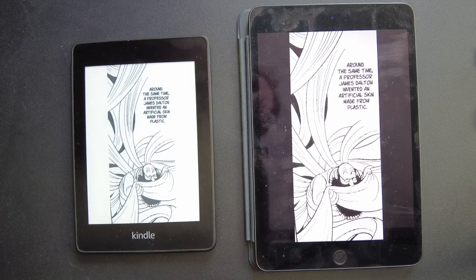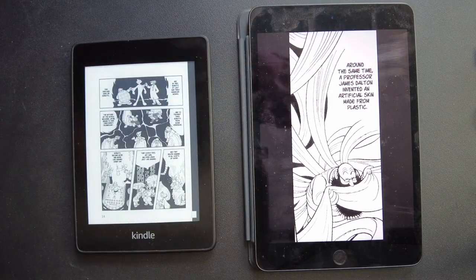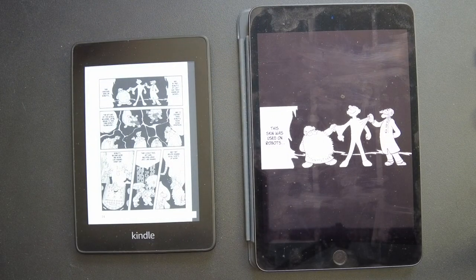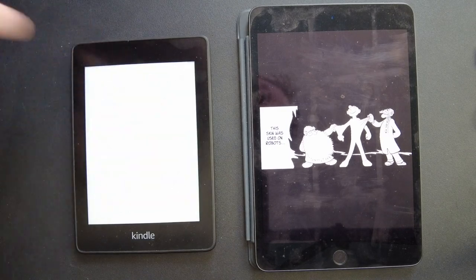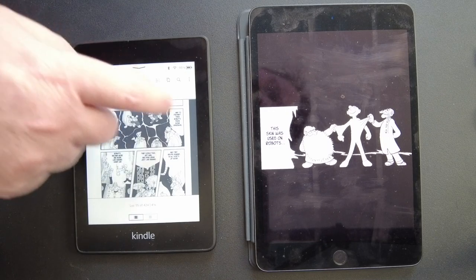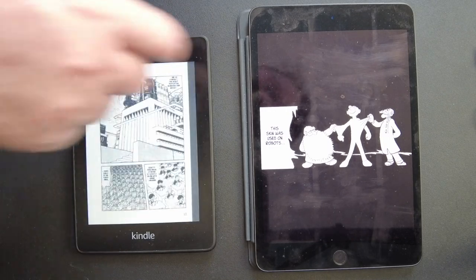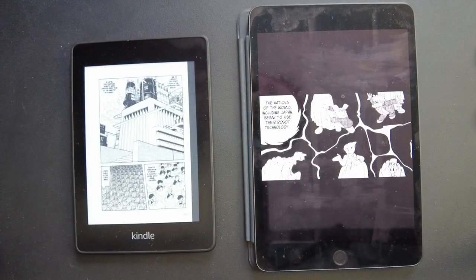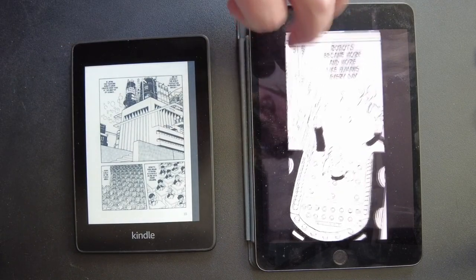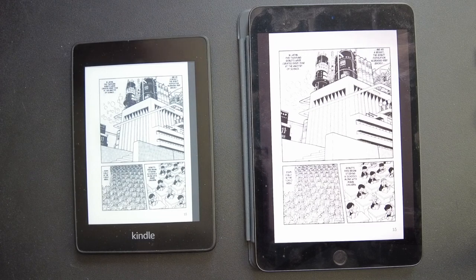Maybe I like the bigger screen because it's easier to read and follow along. Let me know in the comments what your preferred e-reader is. I happen to have a Kindle Paperwhite and an iPad Mini, but I mostly use the iPad Mini. Let's get a full-screen view and one more side-by-side shot. We did an old book and a new book — Attack on Titan is pretty new and Astro Boy is old.